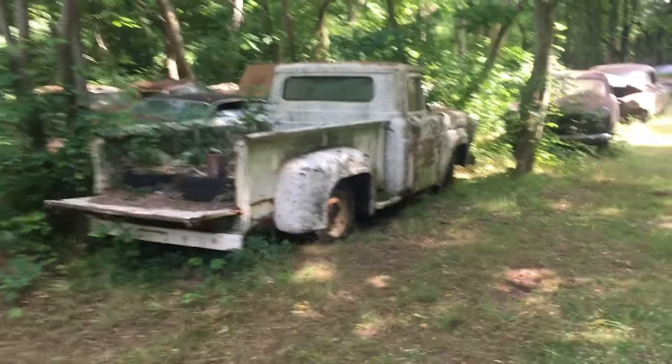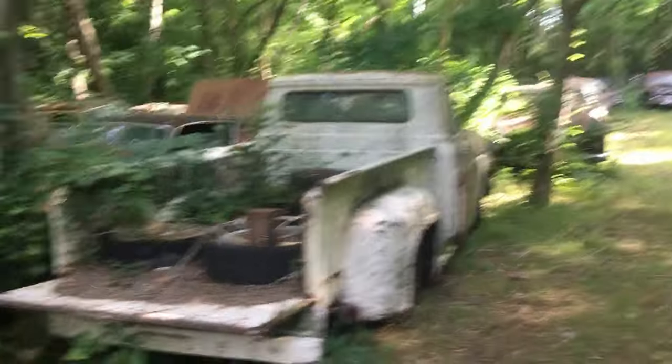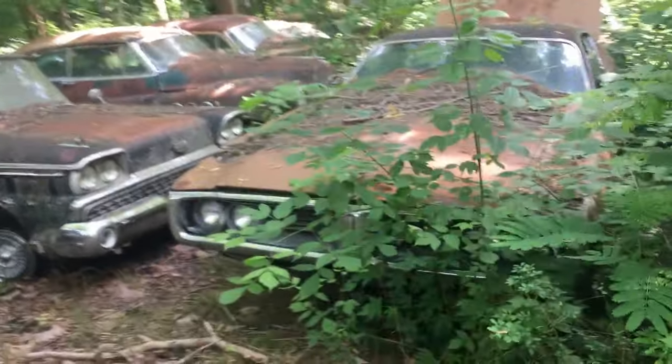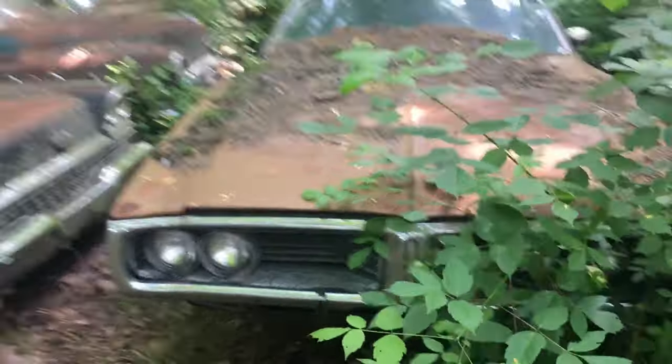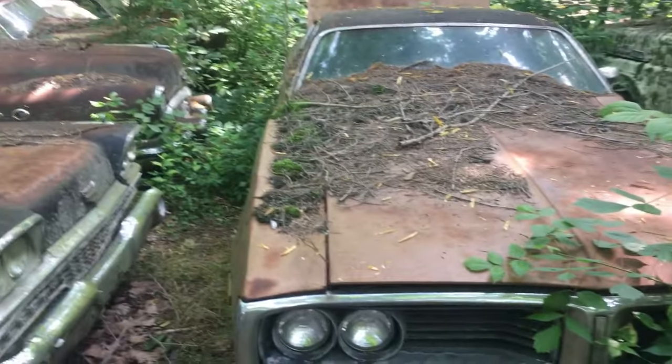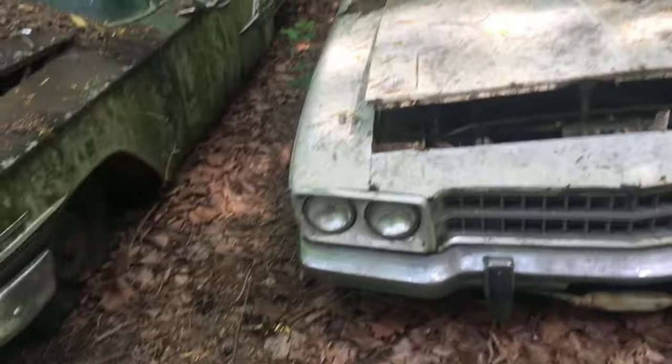Old Dodge truck. A Mopar in here. Dodge, probably a Charger. Here's what looks like a Roadrunner.